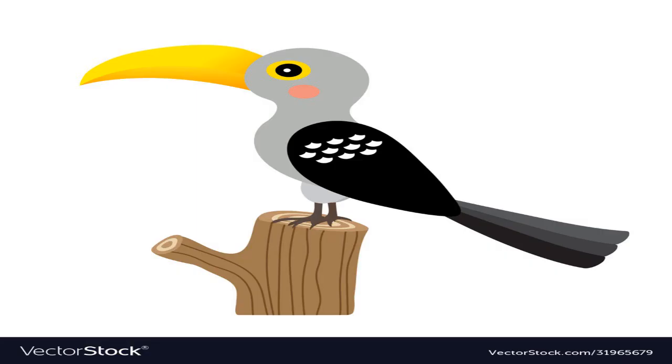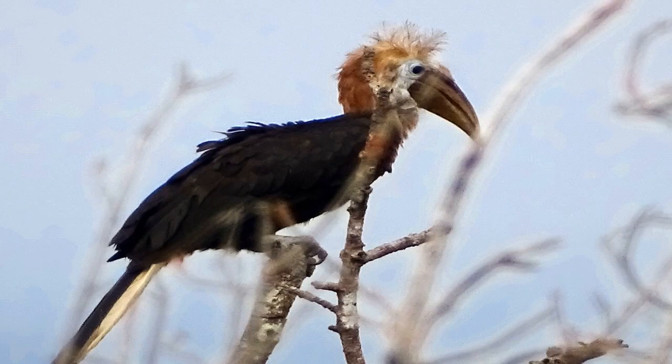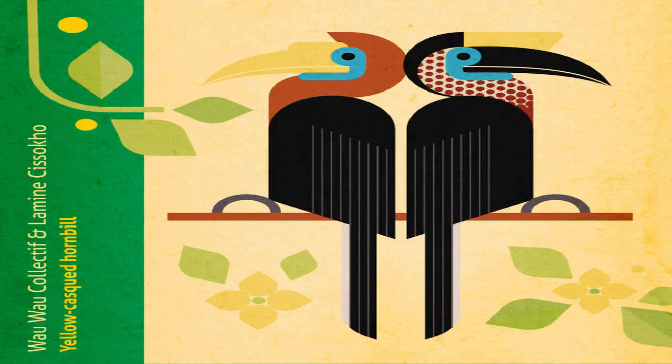Fun fact! Yellow-casqued hornbills are known to use sticks to scratch their heads and faces in order to groom themselves.